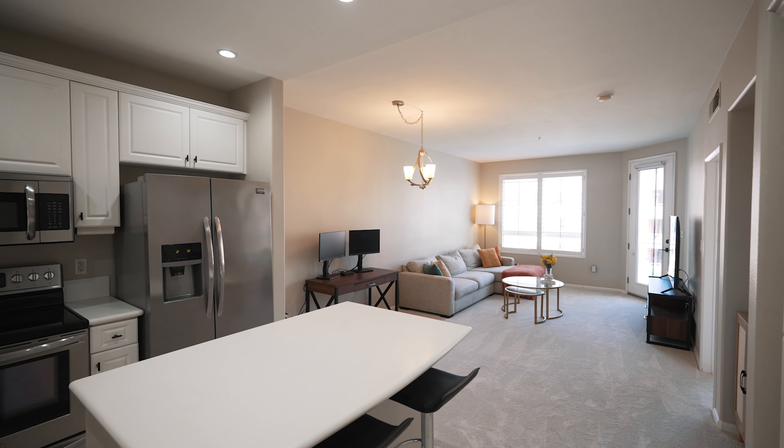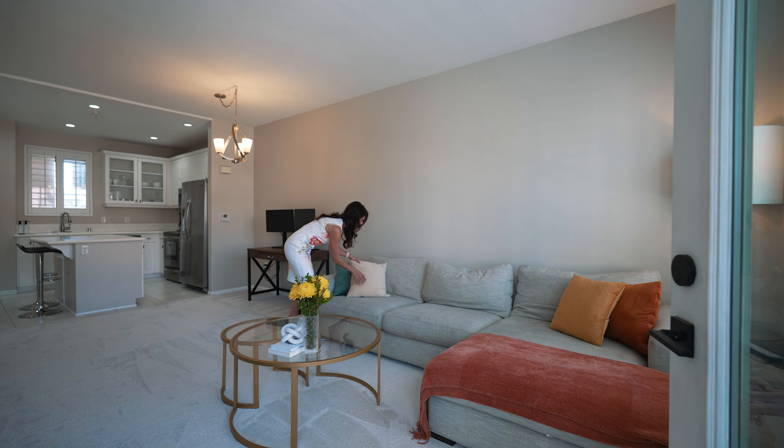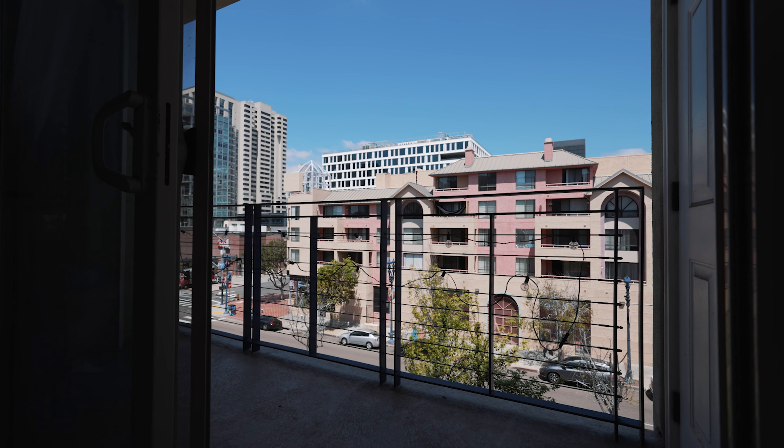What's nice is this unit is currently on the market right now. It's a one bedroom, one bath, a little over 700 square feet, currently going for $610,000 as of April 2024.